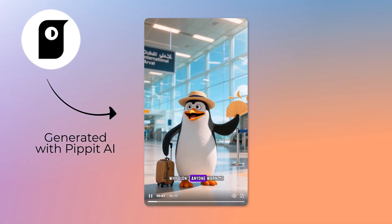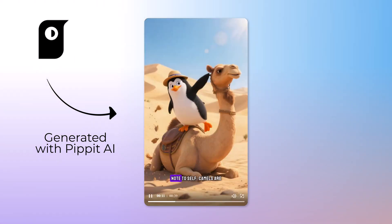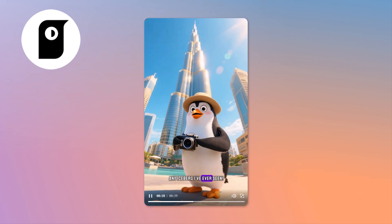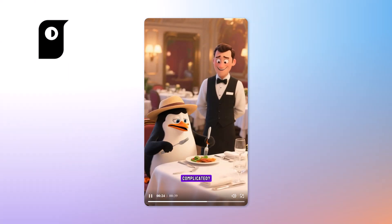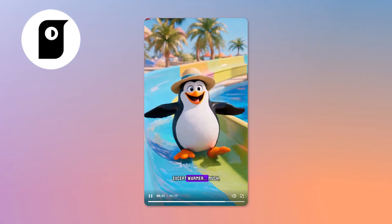Hey everyone, welcome back. How many times have you had a great idea for a video but stopped because you thought it would take hours of editing, expensive software, or pro-level skills? What if I told you that now all you need to do is type your idea, click a button, and in seconds you'll have a ready-to-use video?